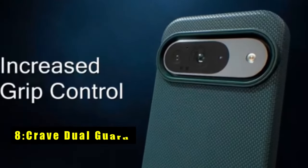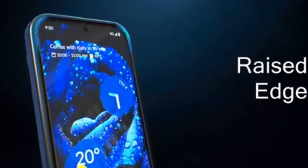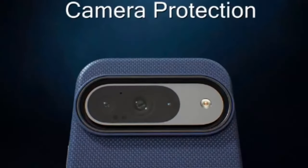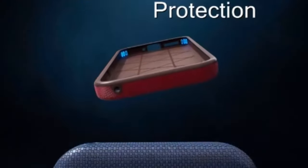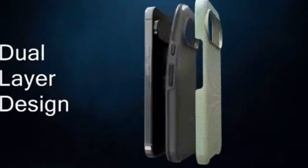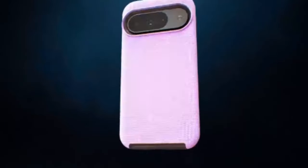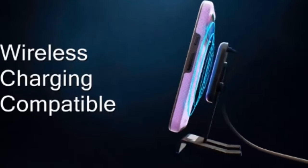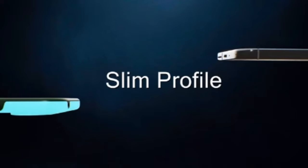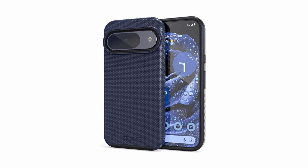At number 8 is the Crave Dual Guard. The Crave Dual Guard case for Google Pixel 9 and Pixel 9 Pro offers premium protection, keeping your phone safe from drops and scratches. Its compact profile ensures an easy grip and comfortably fits in your pocket without added bulk. The tactile buttons are a standout feature, providing a satisfying and responsive press with each use. Built to last, this case comes with a lifetime warranty, offering peace of mind and long-term value. Designed specifically for the Pixel 9 series, the Crave Dual Guard combines durability with sleek design for reliable everyday protection.